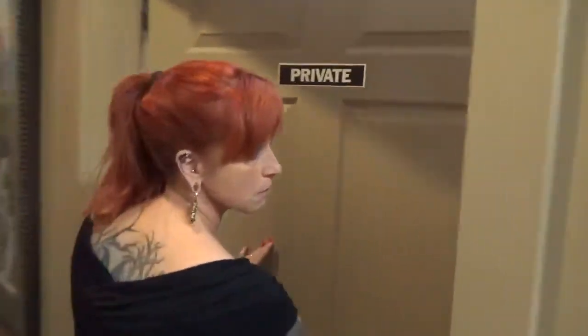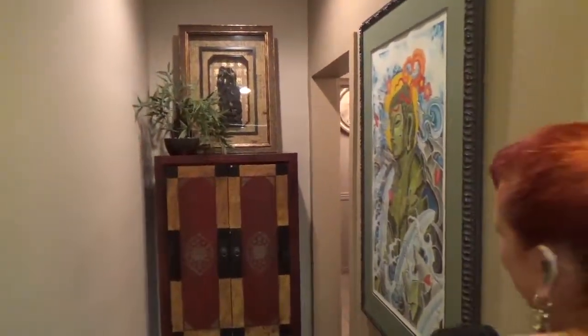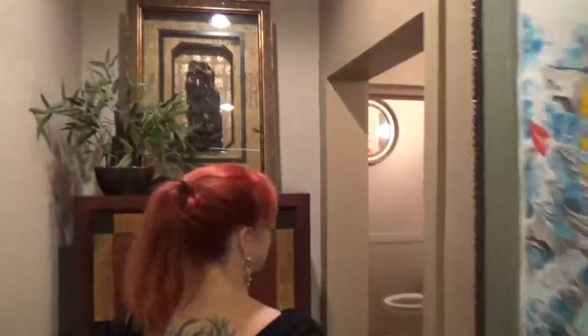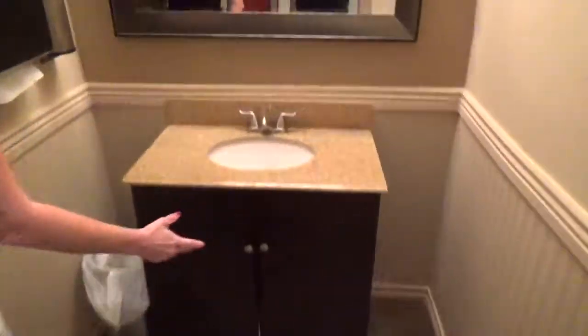Come back to the employee break room area. There's an employee taking a break. Hand washing area and bathroom area.